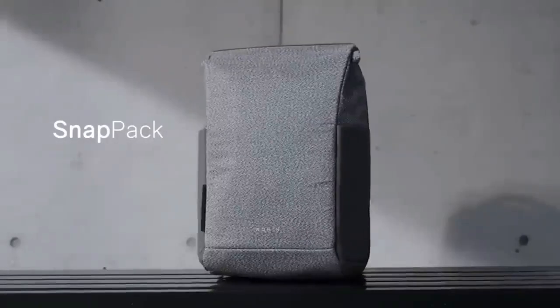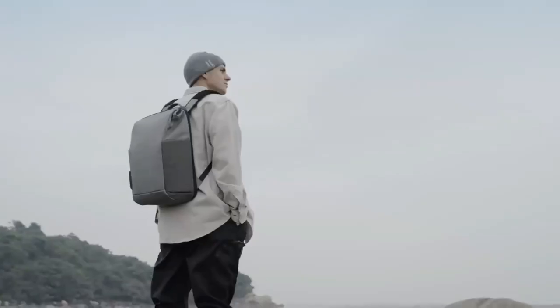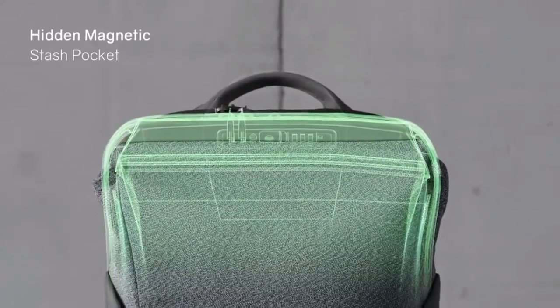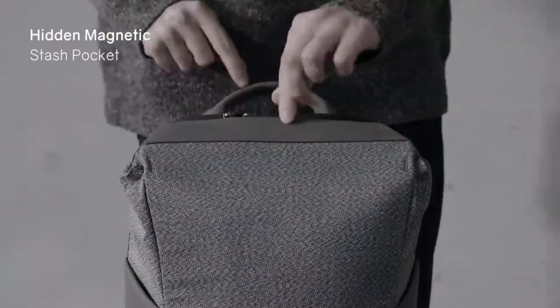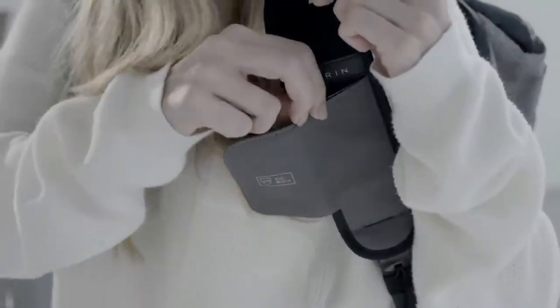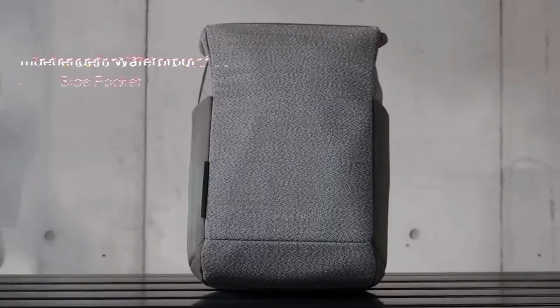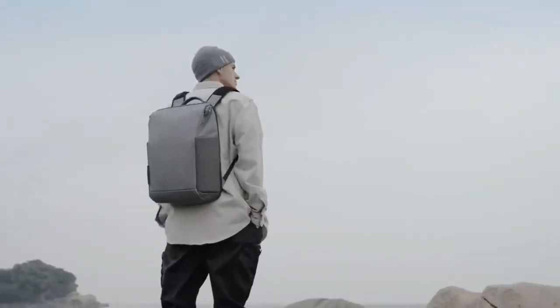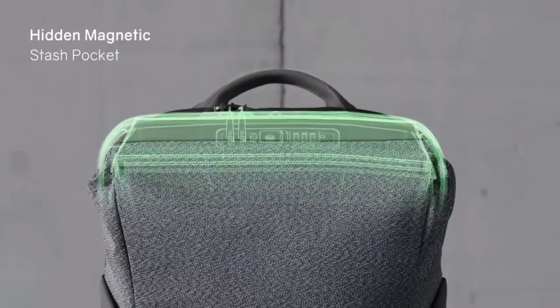Snack Pack. The Snack Pack is the ultimate anti-theft backpack for anyone who travels or commutes. This backpack is made from high-quality materials and features a variety of security features, such as a lockable zipper, RFID blocking technology, and a hidden pocket. The Snack Pack is designed to be comfortable and convenient, with padded straps and multiple pockets for easy organization.